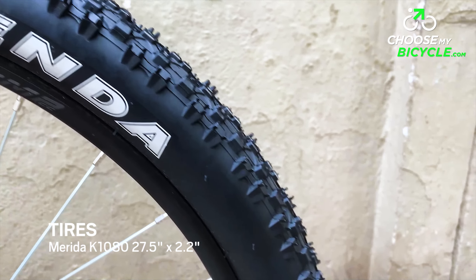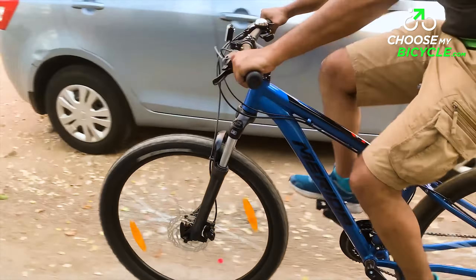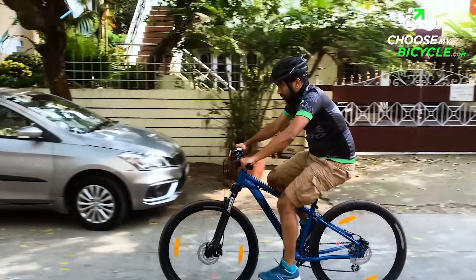The Merida Big 7 15 rolled on a pair of Kenda K1080 27.5-inch by 2.2-inch tyres. These tyres were heavily treaded and perfectly suited for rough and wet trails. High-speed turns and hard braking were transformed well into a balanced reaction.